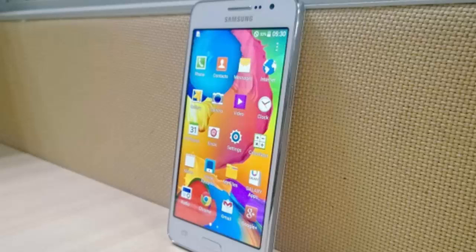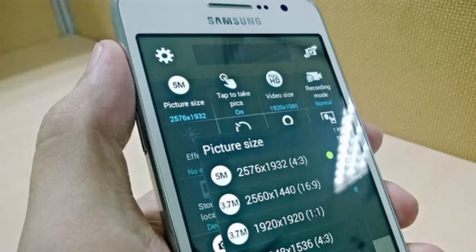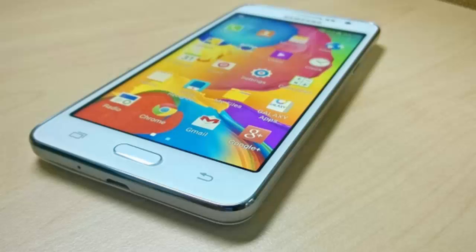The Galaxy Grand Prime comes with a 5 megapixel wide-angle front-facing camera that's best suited to capture group selfies. It also comes with an 8 megapixel rear camera with LED flash, capable of capturing 1080p video recording, and it runs on Android version 4.4 KitKat.